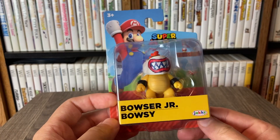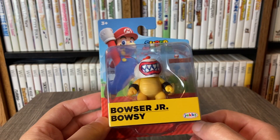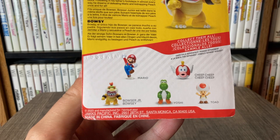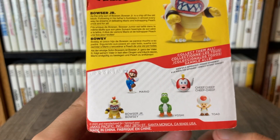We'll check out the packaging a little bit, see if there's anything noticeable to look at. Pretty much the same backing card we've seen now for at least a year, maybe longer. This is part of the 2023 line — it does show down here at the bottom left, and these are all the figures that you can get.